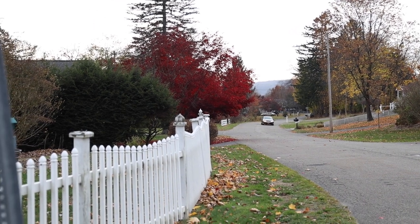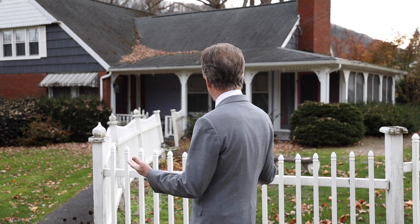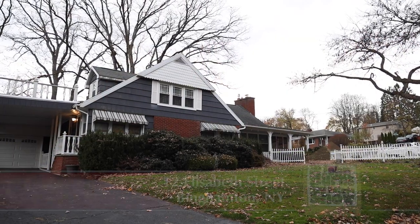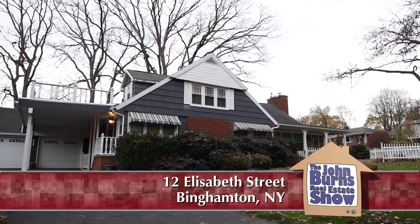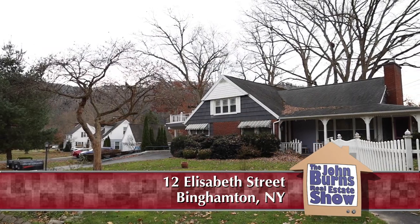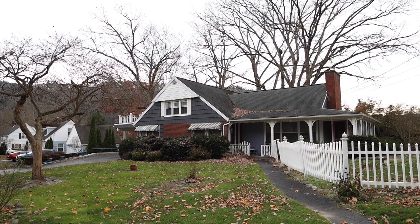Here we have a beautifully landscaped home that is just a very picturesque place, really. It's got a nice two-car garage, a beautiful driveway, some very attractive exterior, and inside we're going to go take a look at a pretty big house — let's go.